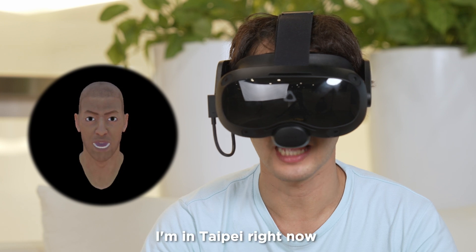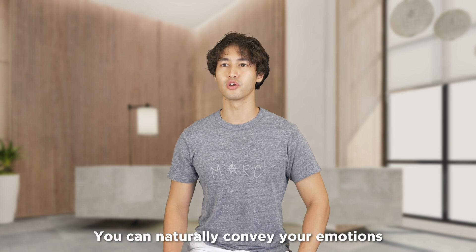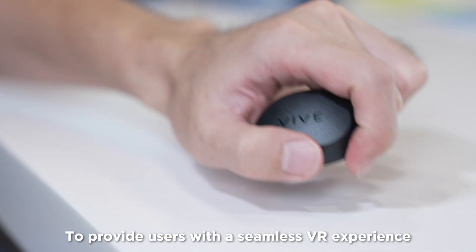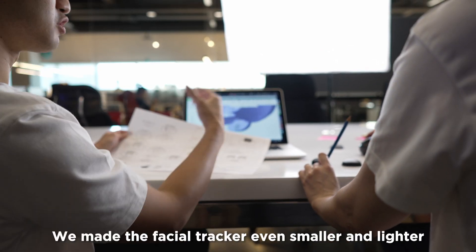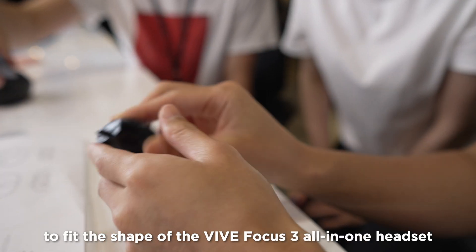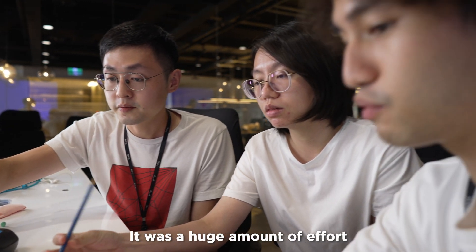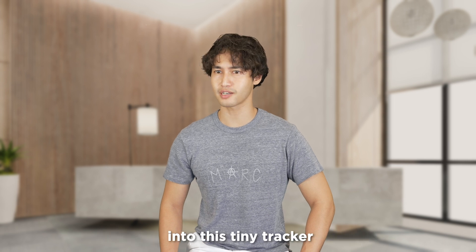Hi, I'm Jin. I'm in Taipei right now at our HTC headquarters. You can naturally convey your emotions as well as read others' intentions in VR. To provide users with a seamless VR experience without feeling uncomfortable, we made the facial tracker even smaller and lighter to fit the shape of the BioFocus 3 all-in-one headset. It was a huge amount of effort to put all these high-end technologies into this tiny tracker.